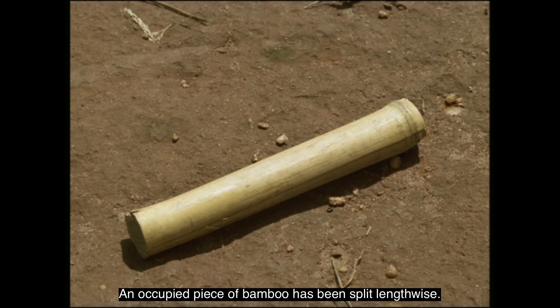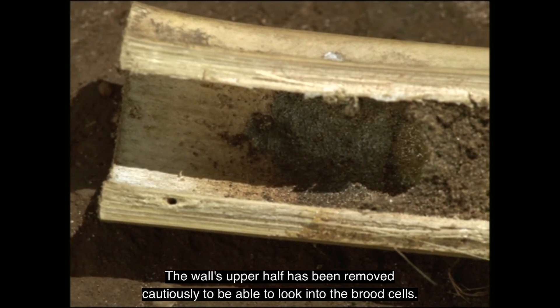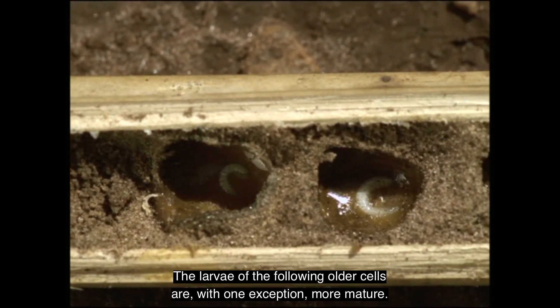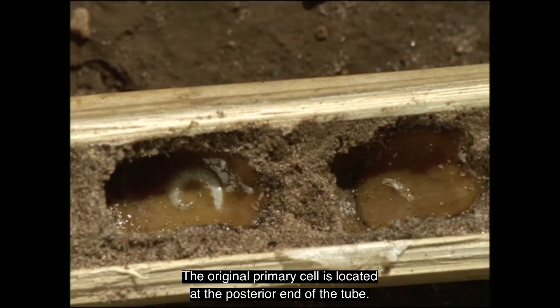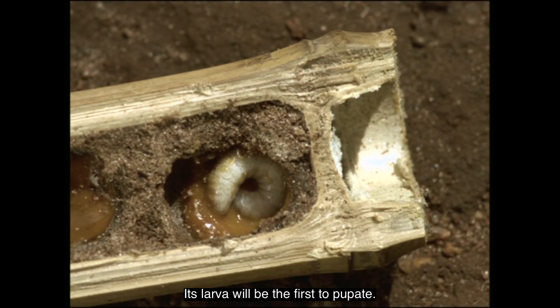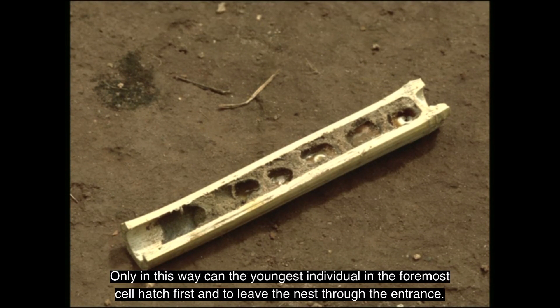She constructs a series of brood cells in the tube by applying a mortar-like mass of oil and sand grains. An occupied piece of bamboo has been split lengthwise, allowing us to look at the nest. A layer of dried oil covers the outer wall, which consists of stabilized sand. In the youngest brood cell, a larva is floating in a nutrient paste of oil and pollen. The larvae of the following older cells are, with one exception, more mature. The original primary cell is located at the posterior end of the tube; its larva will be the first to pupate. The cell's heterochronous establishment makes pupal stages of differing lengths necessary, so that the youngest individual in the foremost cell hatches first and leaves the nest through the entrance.